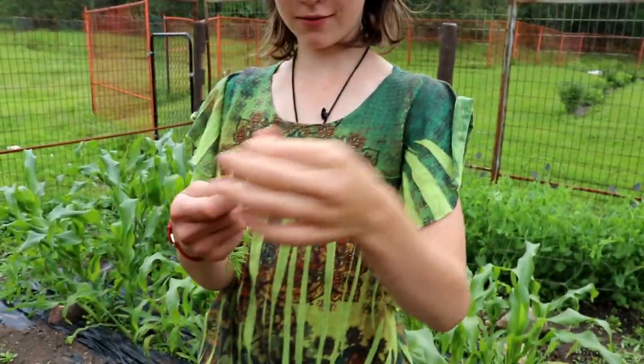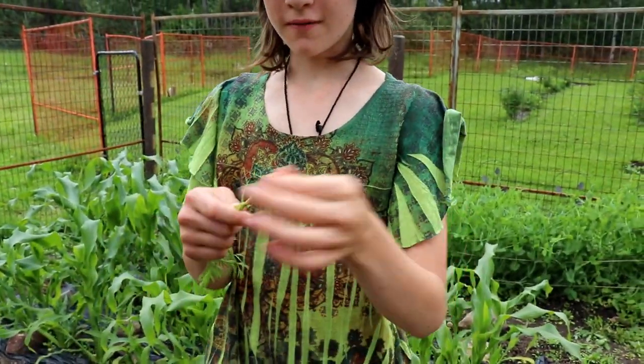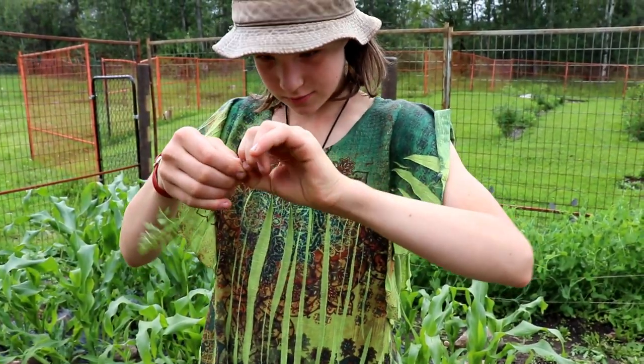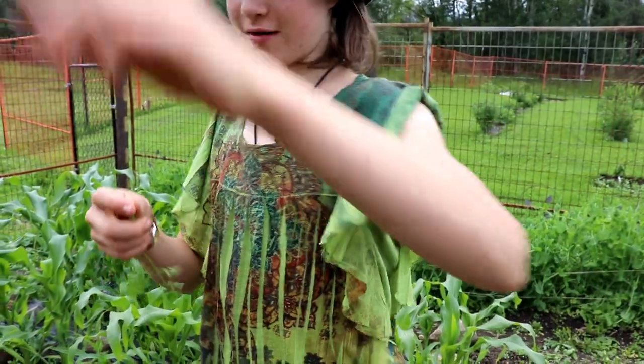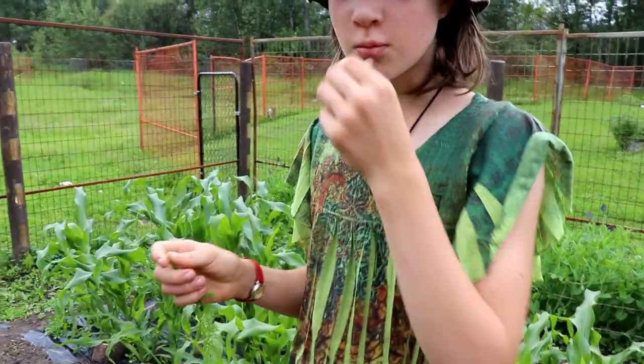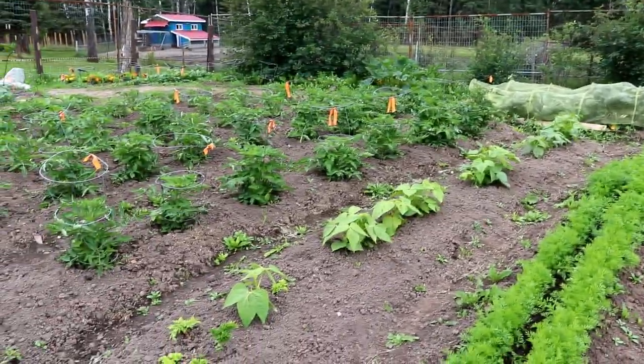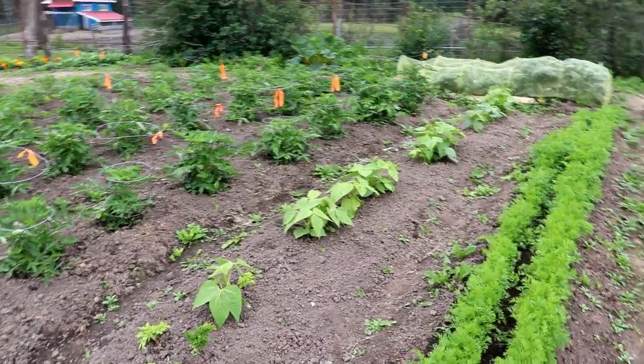You know what tastes really good? A fresh carrot. Ocean ate it — let's share it. Fresh carrots are the best! So we're going to thin these this week.